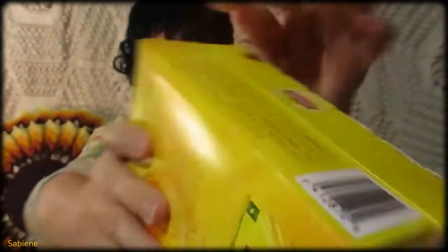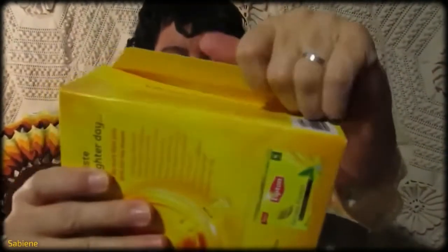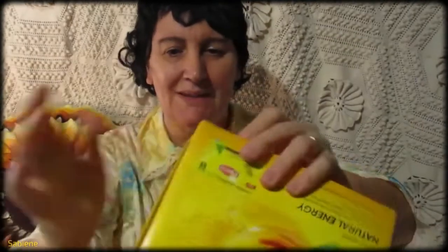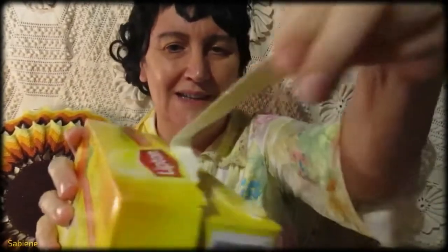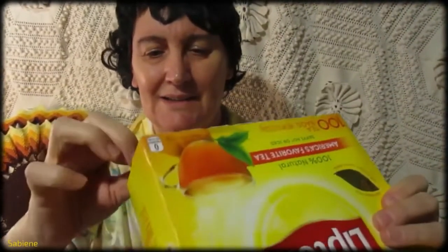Let's open it and see what these tea bags look like. Actually, that's not where you open it — I haven't had it for a while. What a nice box that is. Grandmas sometimes just don't know what they are doing. There we go — nice and clean.